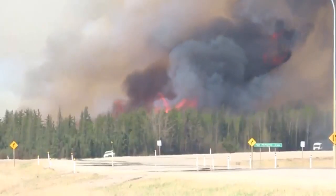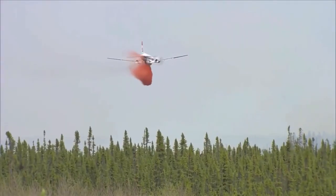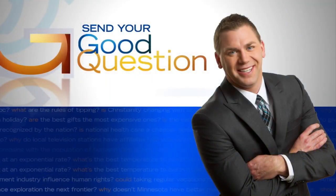The photos are compared to pictures from the day before. The incident commander then determines the containment percentage based on the photos. Okay, thank you, John.